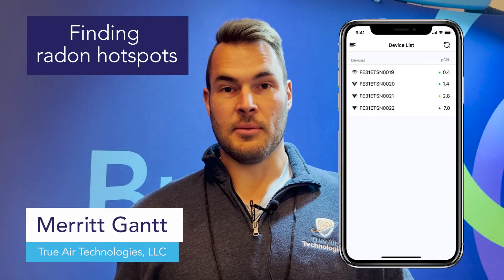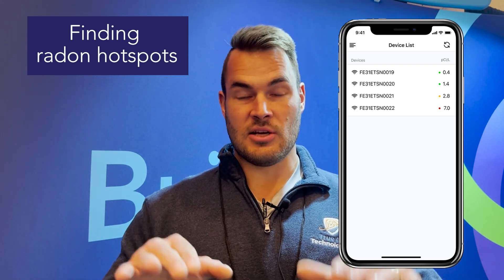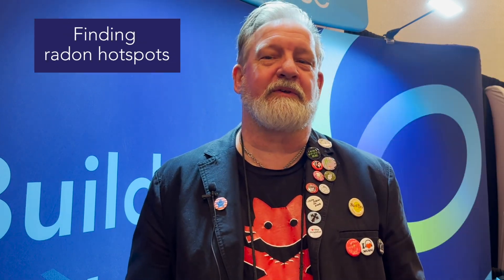My favorite feature is being able to see radon levels — all four levels — and you can see them as they correspond with one another. I like that they have the five-minute mode so I can do quick comparison checks when I'm looking for radon sources.